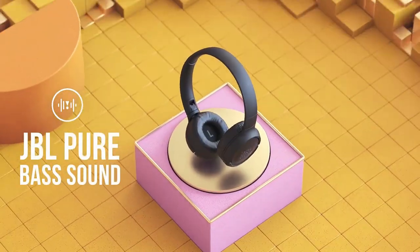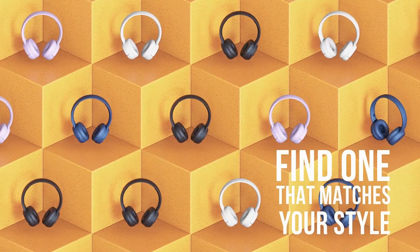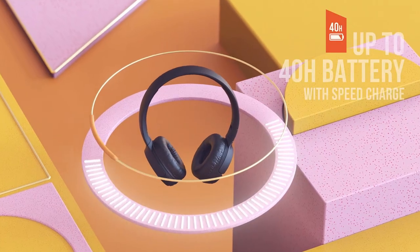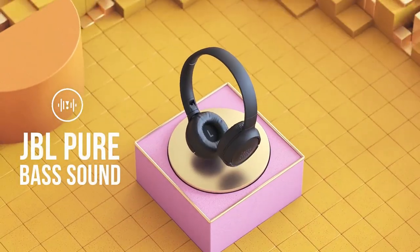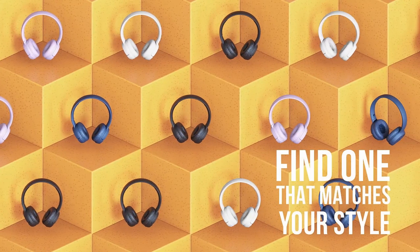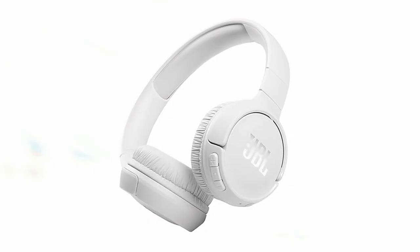The wireless Bluetooth 5.0 technology ensures a stable connection and seamless switching between devices, so you never miss a call or a beat. The Tune 510BT offers long-lasting battery life, providing up to 40 hours of wireless playback on a single charge. The convenient Type-C USB charging port allows for quick and easy recharging. The headphones also feature intuitive on-ear controls, making it easy to manage your music.